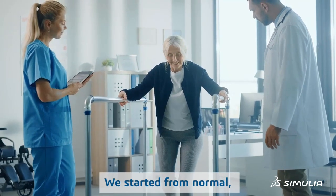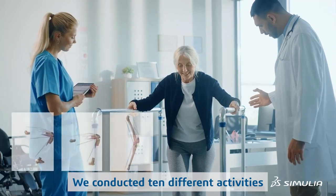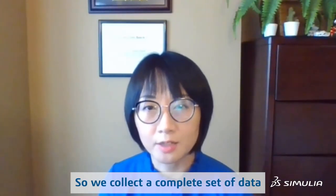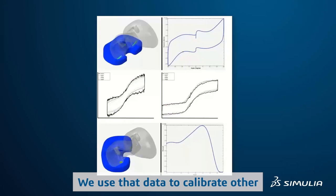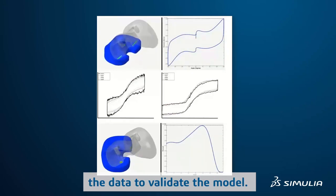We started from normal healthy subjects, but they are elderly. They conducted 10 different activities under measurements using fluoroscopy and gait lab motion capture. We collect a complete set of data on each of the subjects that went through the gait lab. We use that data to calibrate the model and then use the rest of the data to validate the model.